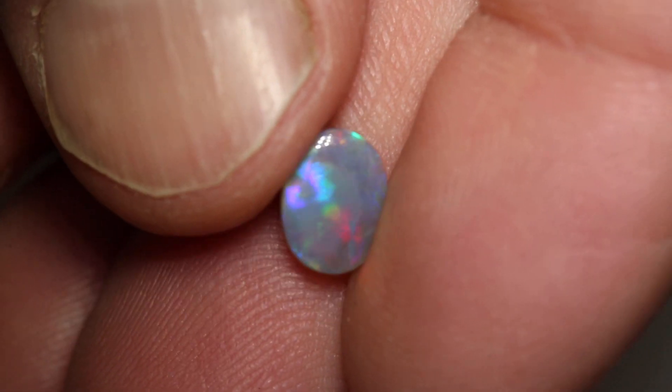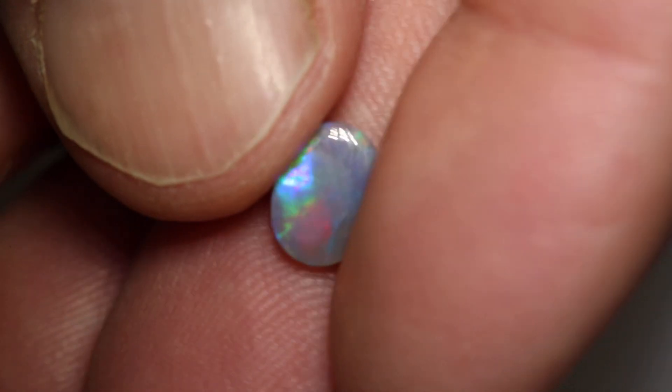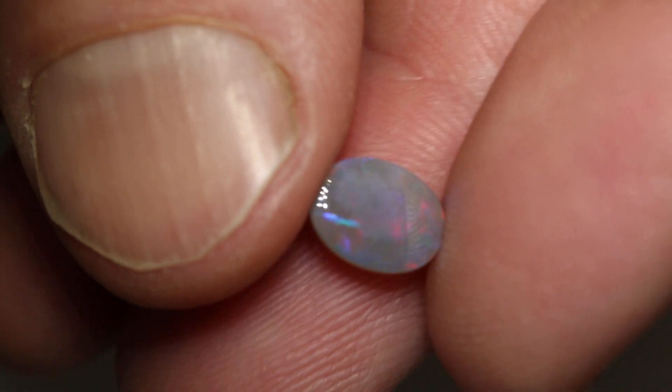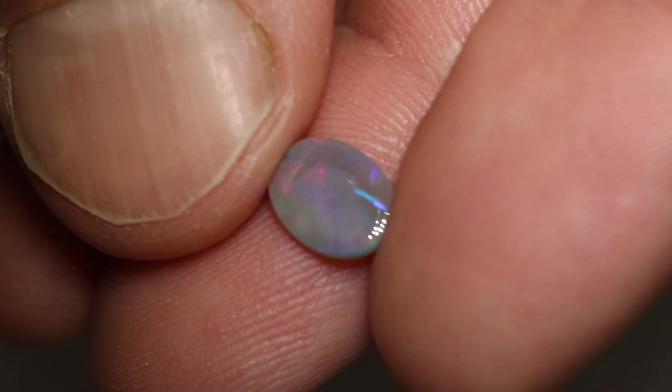It has that blue-red and it's quite directional. Has a little bit of broad flash pattern going on. Would make a nice little subtle ringstone.